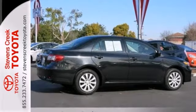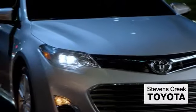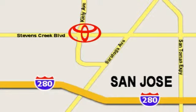We'd love to have you take it for a test drive. Come experience the fast, efficient, friendly service at Stevens Creek Toyota. We're easy to find on the corner of Stevens Creek Boulevard and Kylie Points.